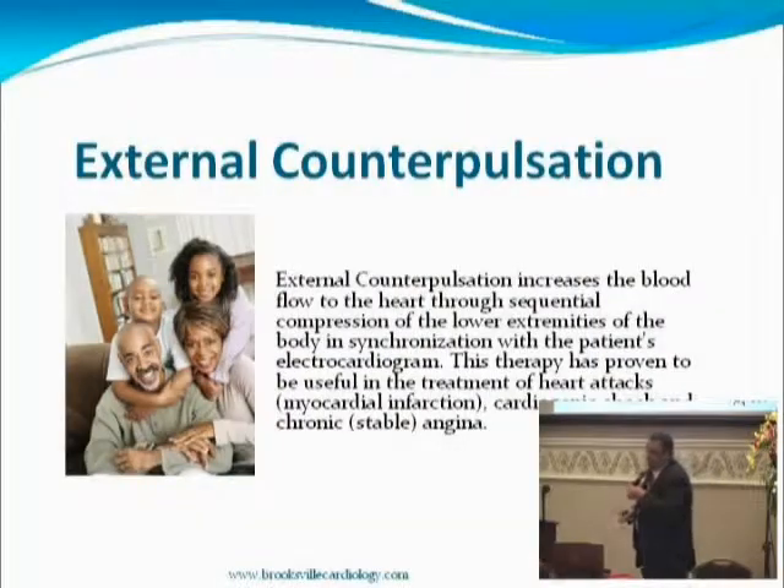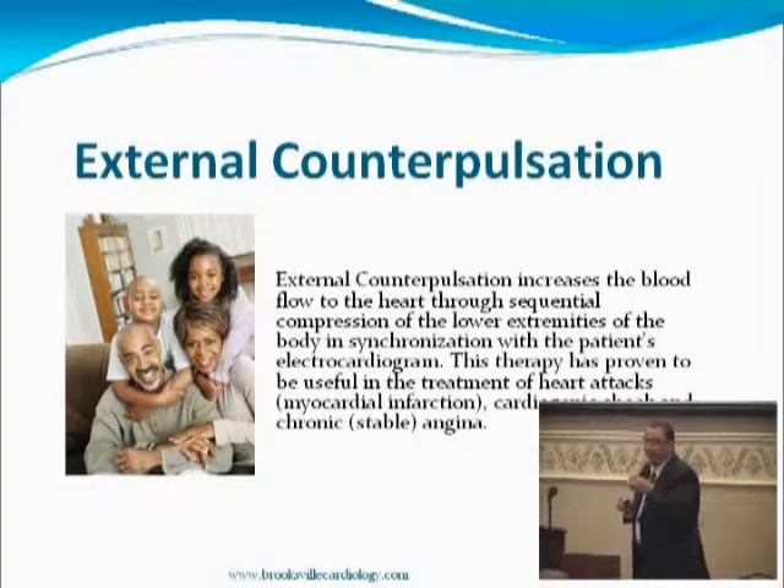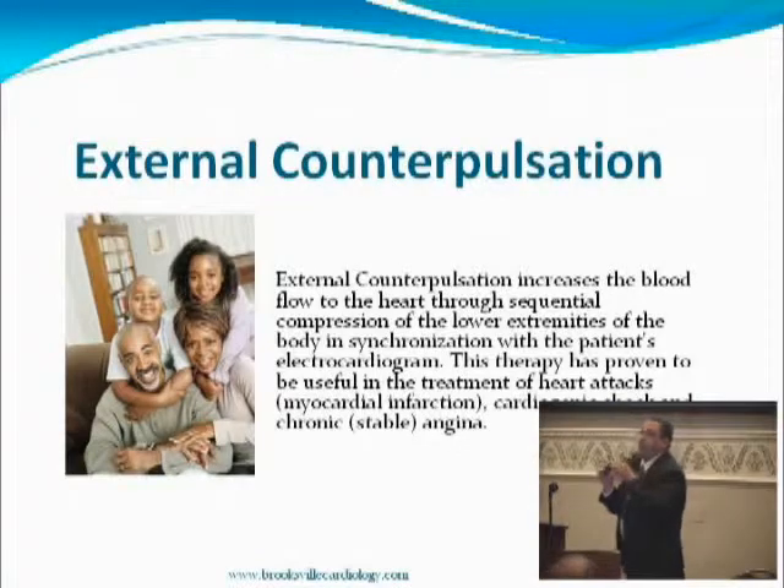We already talked about ECP — external counterpulsation. It's magical from what we have, and you don't have to believe me. We have an independent record at Brooksville Cardiology. Log on to the website, click on miracle patients, and read each and every file. We have them for many years and many successful graduates. When you finish, we give you a certificate that you've successfully completed the ECP therapy.